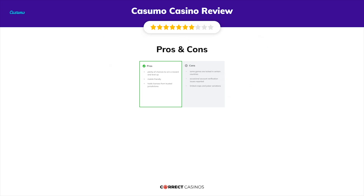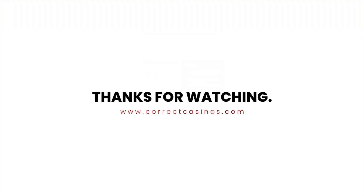Its weakest points are some games are locked in certain countries, occasional account verification issues reported, and limited craps and poker variations. Thank you for watching. Visit CorrectCasinos.com for more casino reviews.